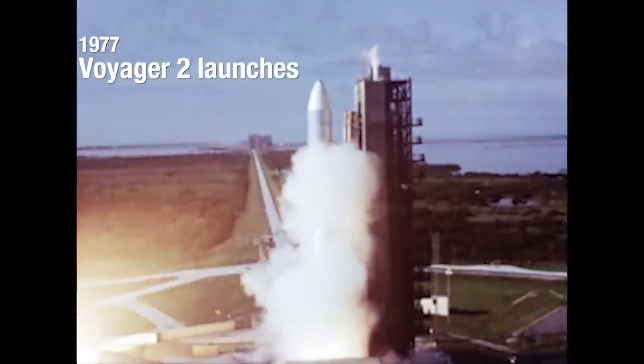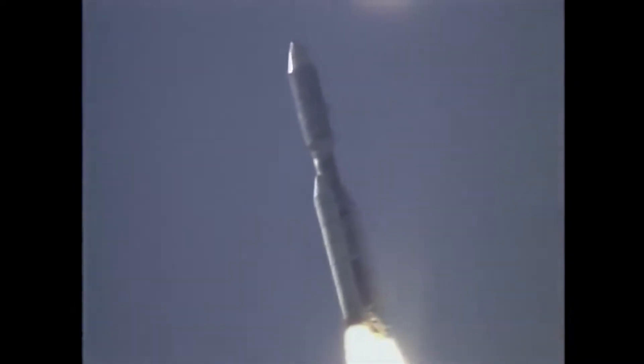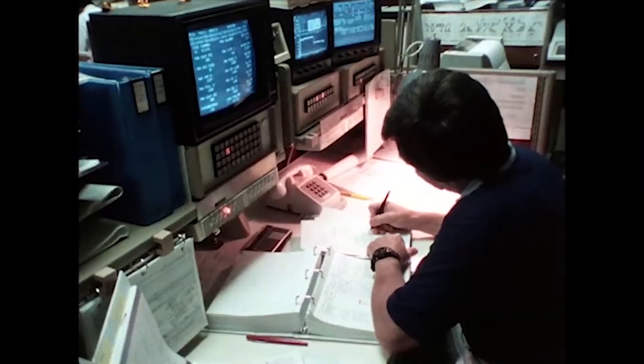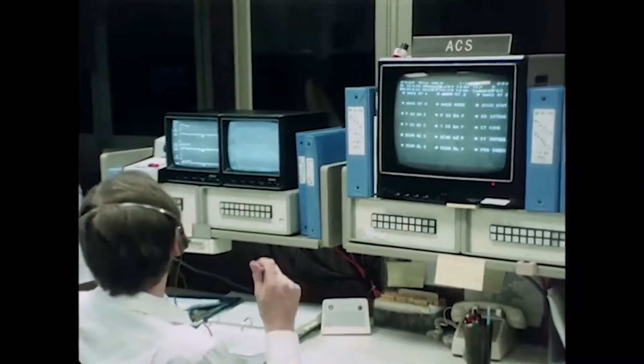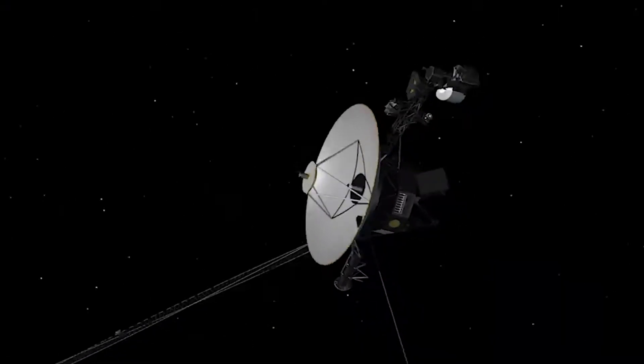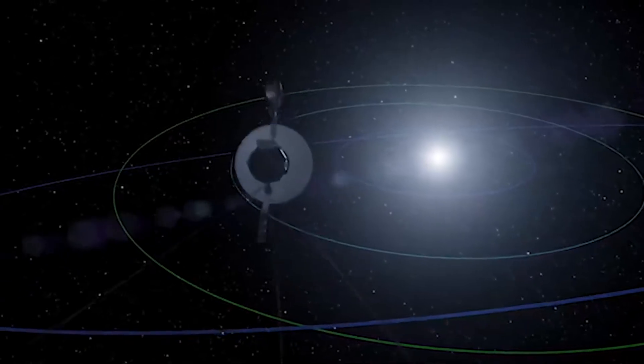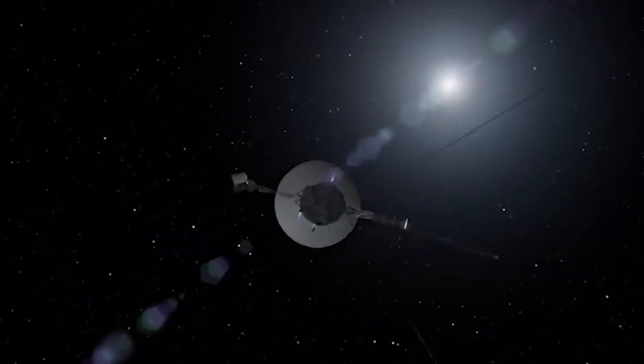They were launched in 1977 — that's a long time ago, two generations ago. Your smartphone has 200,000 times more memory than what the Voyager spacecraft have. We launched two Voyager spacecraft; they're basically the same but on different paths. Voyager 2 was the one chosen to do the grand tour — flying by Jupiter, then Saturn, then Uranus, then Neptune. After 1989, we began what is now called the Voyager Interstellar Mission, hoping to reach interstellar space while we still had power to transmit data back.